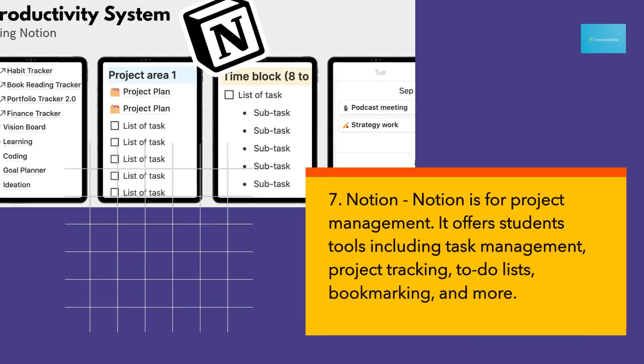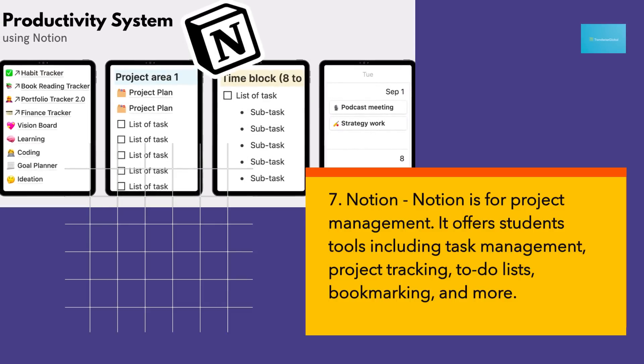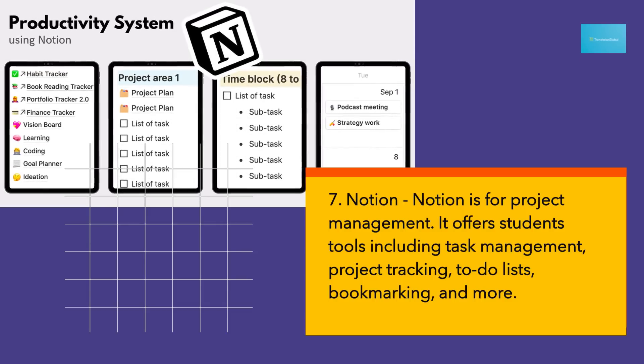7. Notion is for project management. It offers students tools including task management, project tracking, to-do lists, bookmarking, and more.